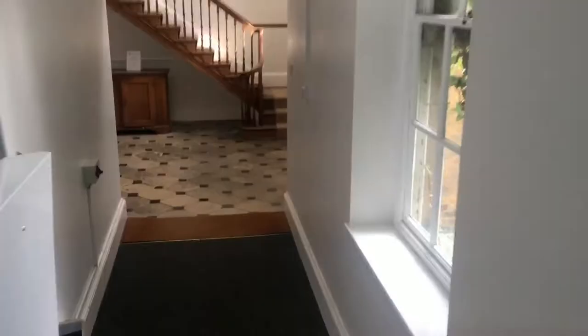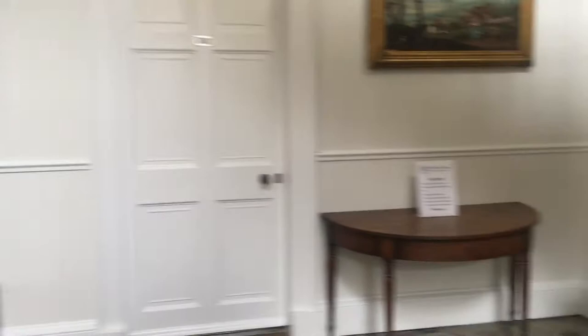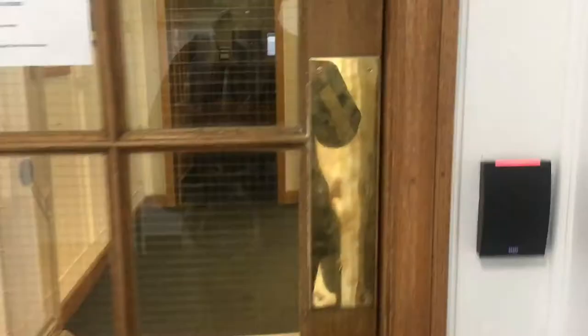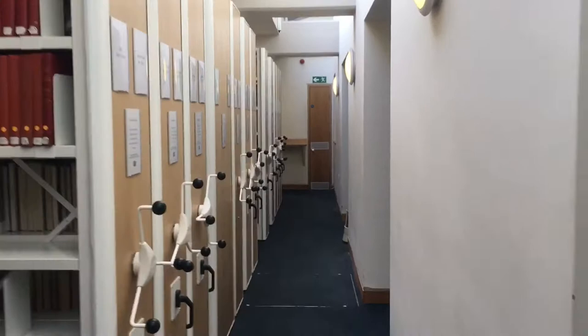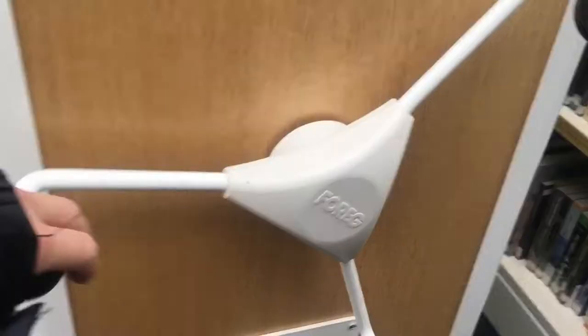Welcome to my tour of St Hilda's College, Oxford. First stop, the library. The library is open from 7am to 1am every day. Most of the science books are in the basement and, of course, the most important section is chemistry.